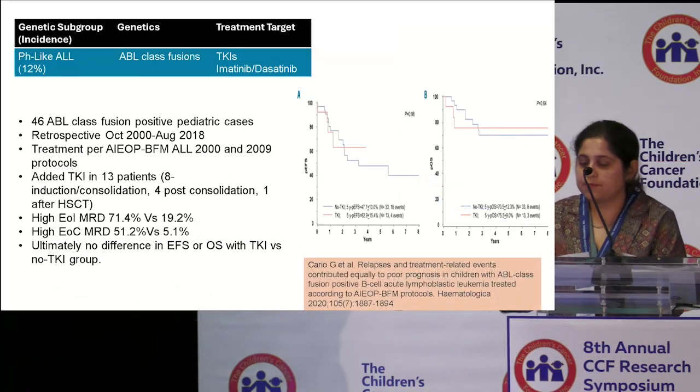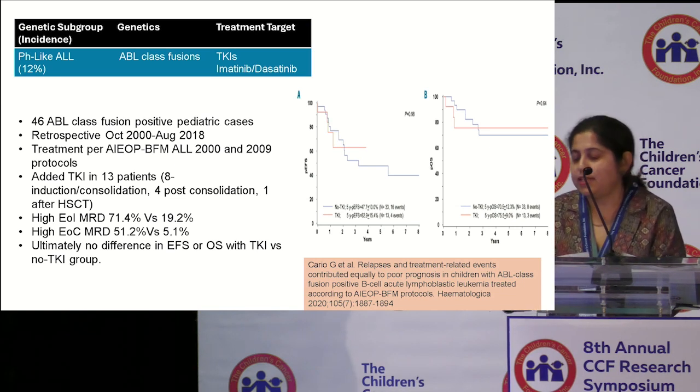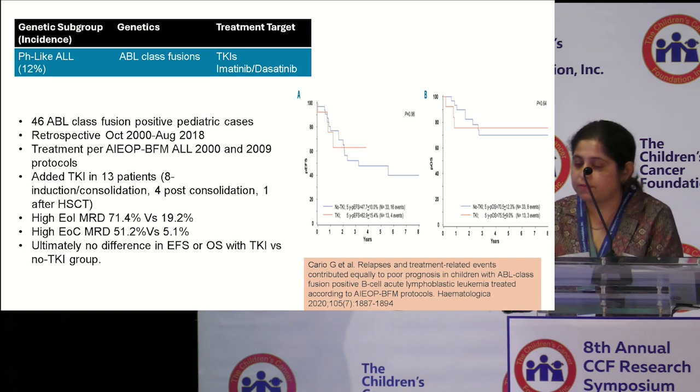For the ABL class fusions, data was examined from pediatric patients treated on the European IEOP BFM 2000 or 2009 protocols. 13 patients had TKIs added at the discretion of the treating physician and were reviewed retrospectively — eight during induction or consolidation, four after consolidation, and one after stem cell transplant. This cohort had higher end-of-induction and end-of-consolidation MRD. Patients treated with TKI had high-risk features and the majority needed stem cell transplant. The five-year event-free survival and overall survival did not significantly change in either the TKI versus no-TKI group. We are awaiting data from several larger ongoing clinical trials, including AALL-1631 by the COG.